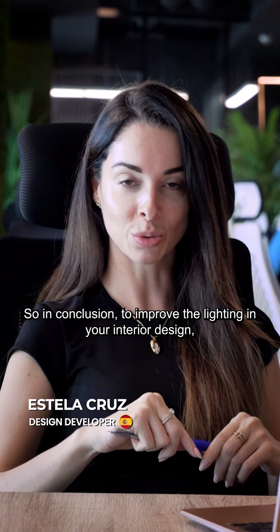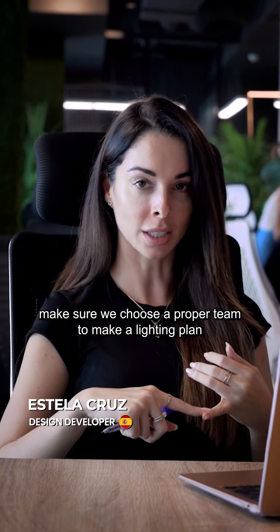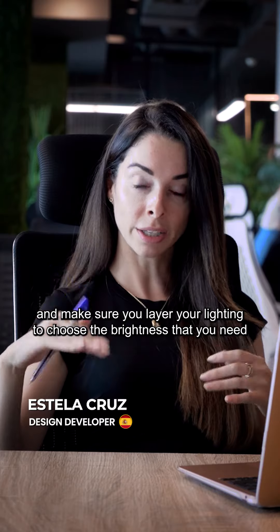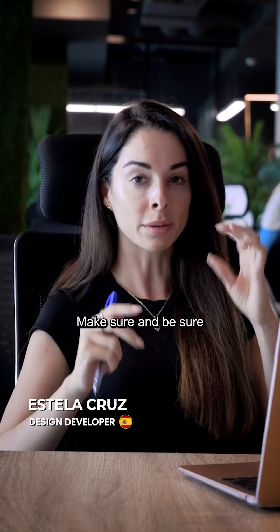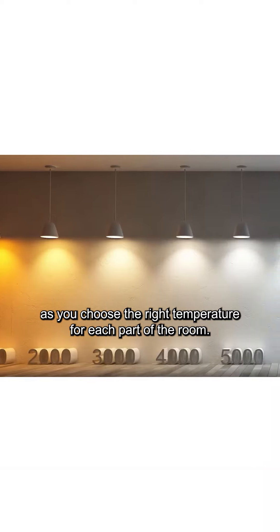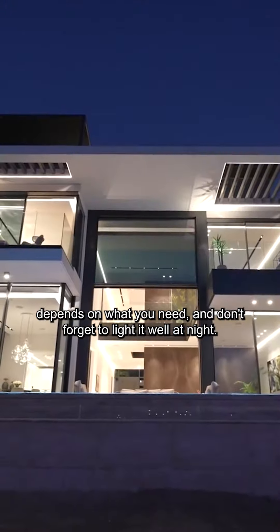In conclusion, to improve the lighting in your interior design: make sure you create a proper lighting plan; layer your lighting to choose the brightness you need depending on the time of day; choose the right temperature for each part of the room depending on what you need; and don't forget to light the way at night.